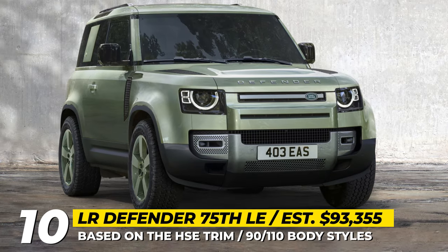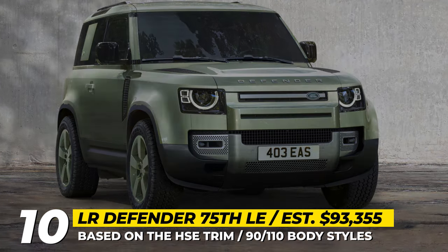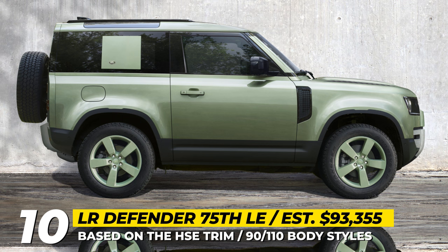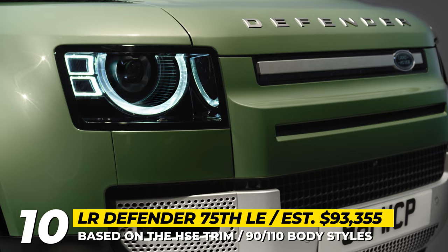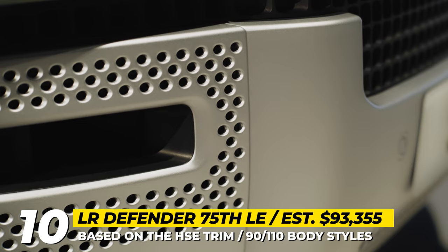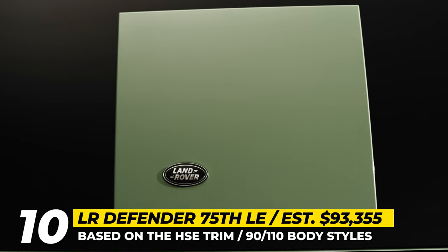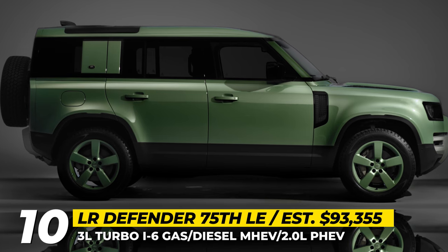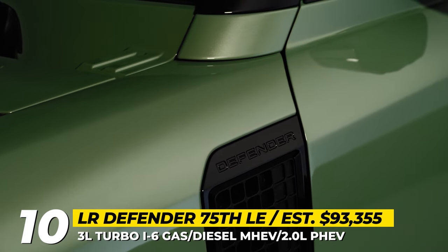Range Rover Defender 75th Limited Edition. The anniversary of the original Defender is here, and the Brits want to honor the big date with a special celebration model. The 75th Limited Edition builds on the latest Defender L663 in the well-equipped HSE guise, dressing the SUV in an exclusive grass-green livery with 75 Years graphics and 20-inch wheels wearing the same finish. The model also gets off-road tires, silver-painted bumpers, and two roof options — a folding fabric top or a fixed panoramic glass panel.